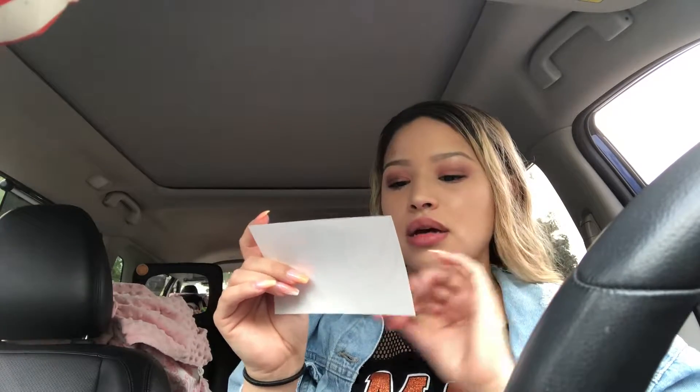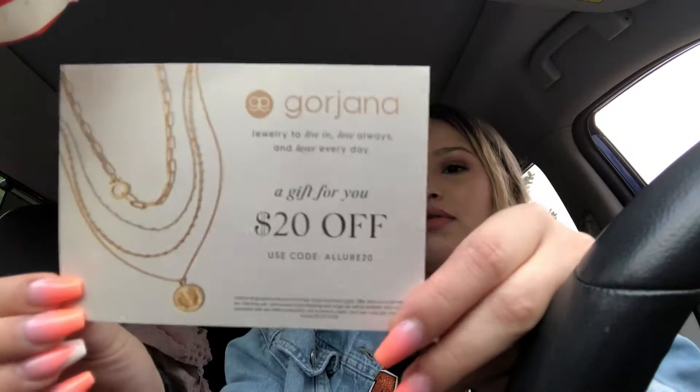When you first open it up, it looks like this. There's a little coupon inside with a code for $20 off jewelry if you guys want to use it. And then there's a booklet of the products that are in here.